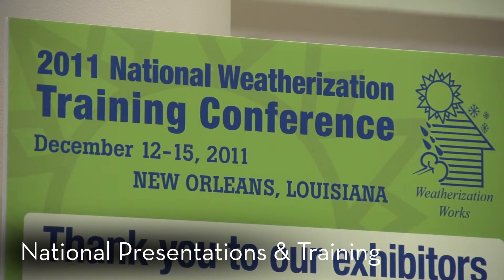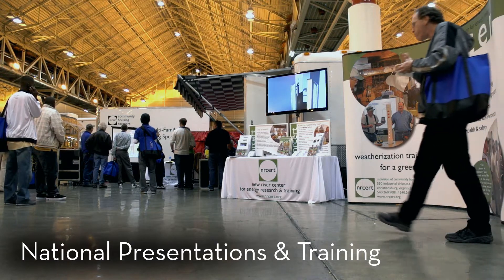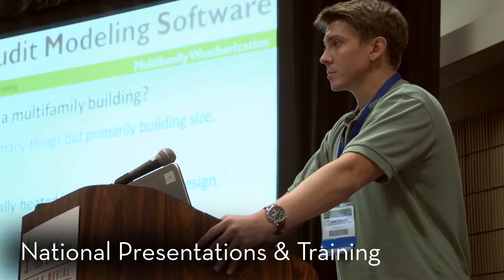And when we're not training or performing energy audits, our team is traveling across the country giving presentations, hands-on field training, and mentoring to weatherization workers, energy auditors, crew leaders, and the general public.